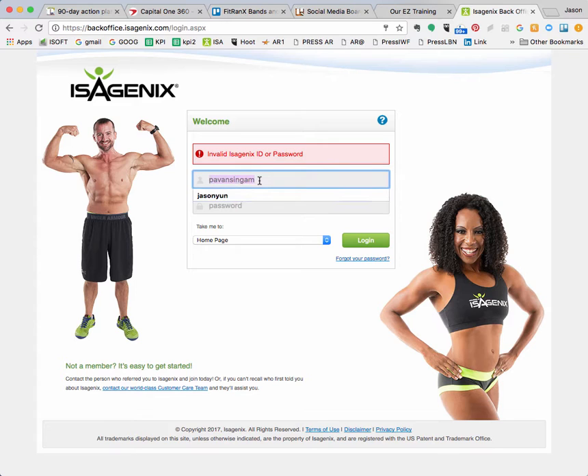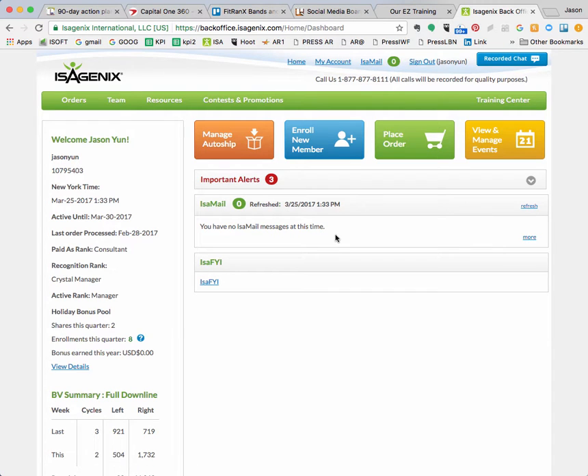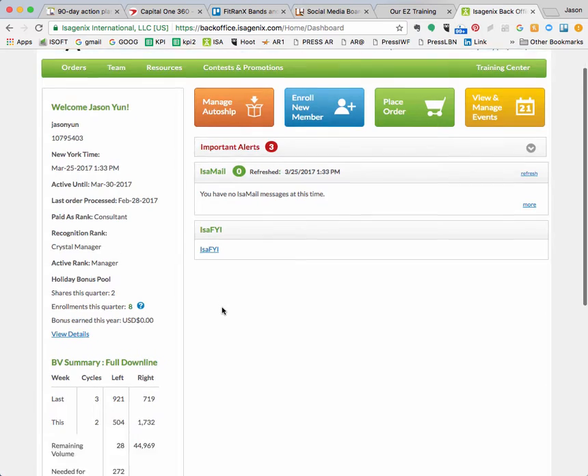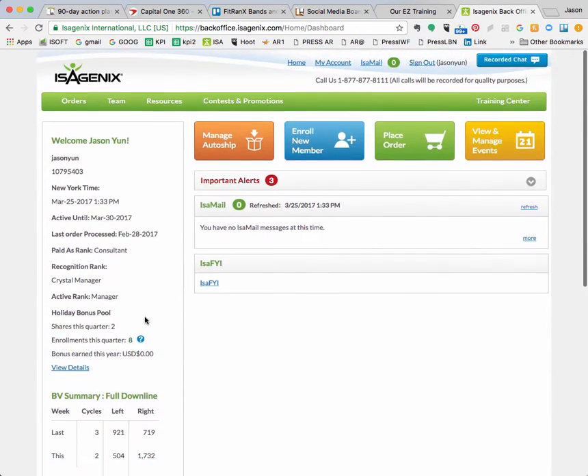Well, I can't log in under your account — I don't know if you changed your password already — so I'll just log into my account and go through it that way. Once you get in, this is your back office.